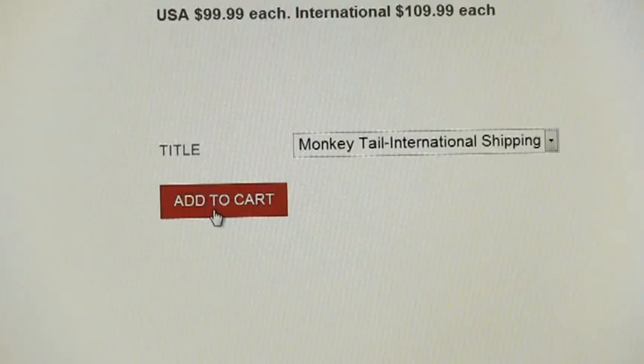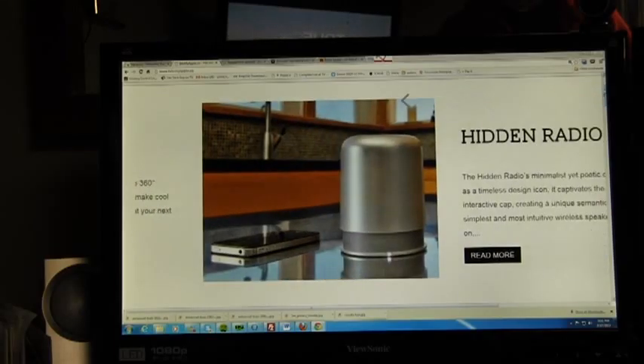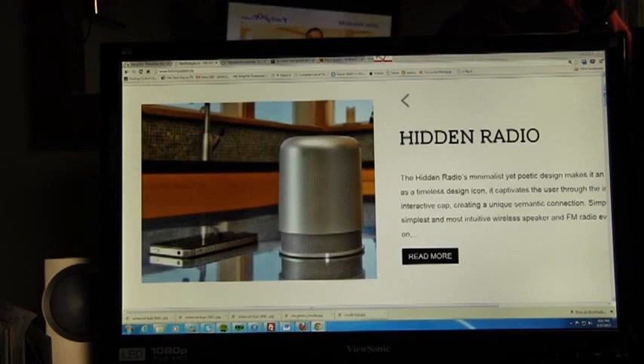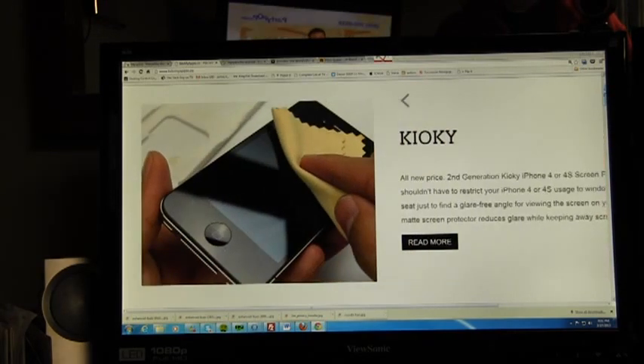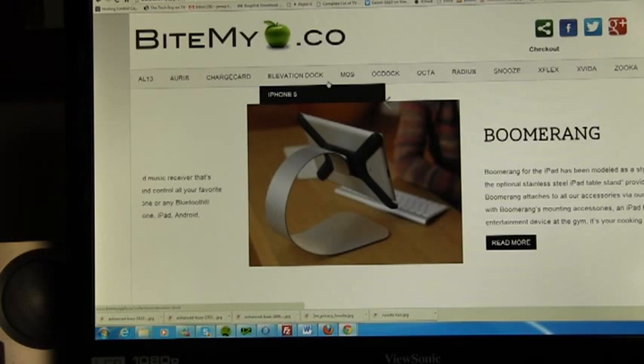Not only can you see these gadgets and what they do, you can order them. And once Kickstarter projects are fully funded, new items will be added to the Bite My Apple website. So the next time you're looking for a unique gift for the person who has everything, don't buy a noodle hair protector — check out BiteMyApple.co.